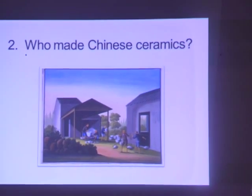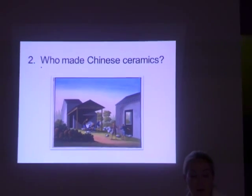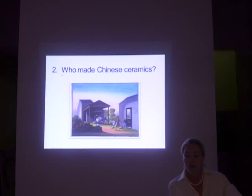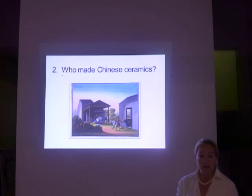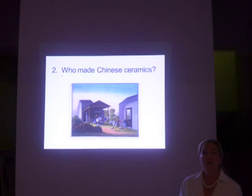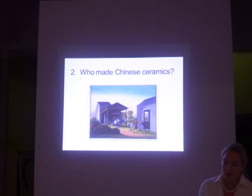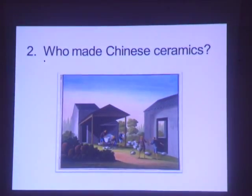Number two: who made Chinese ceramics? Ceramics were usually made by potters and kilns that were often imperial workshops. Kilns were usually built close to the source of the clay, and whole villages worked in the business. Some manufacturing was seasonal, and both men and women participated. These paintings are taken from an 18th century collection of drawings at the British Museum.